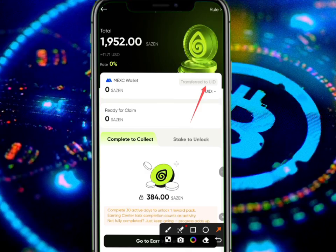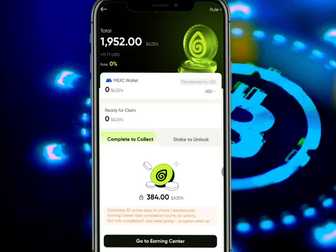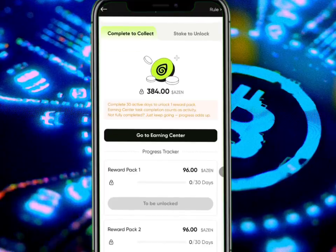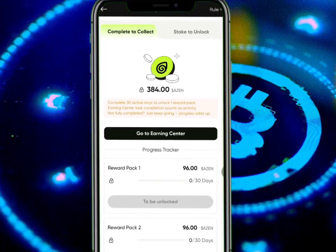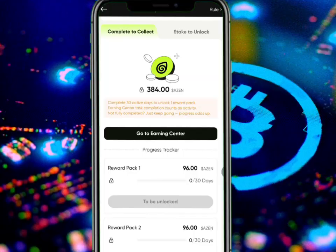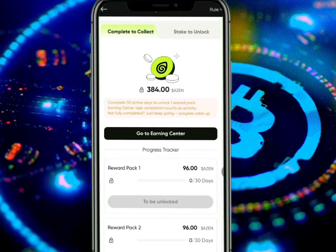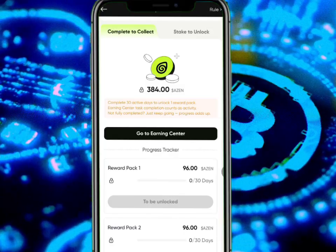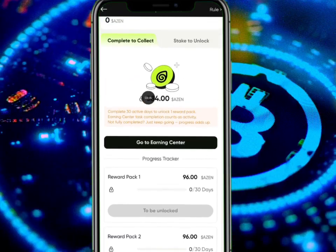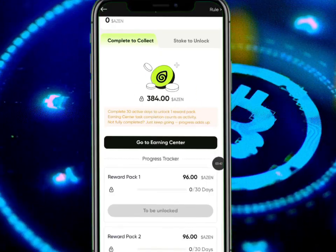Over here you can see it says 'Transfer to UID' and this is under MEC. There's something interesting I just observed: it says 'Complete 30 activity days to unlock one reward pack.' Earning center task completion counts as activity. Even if not fully completed, just keep going — progress counts.